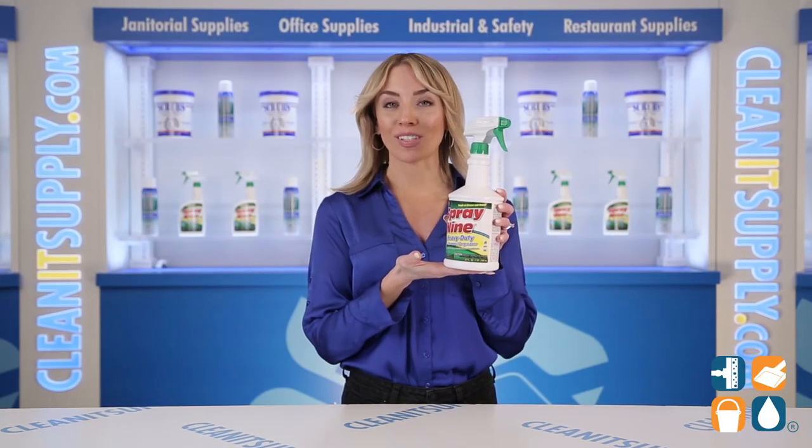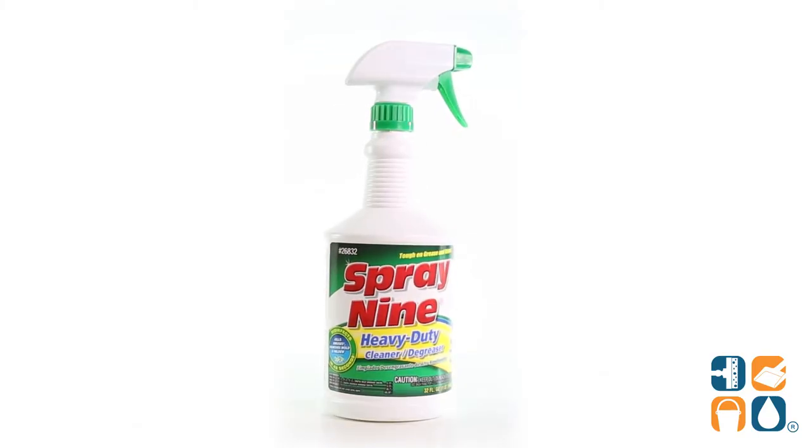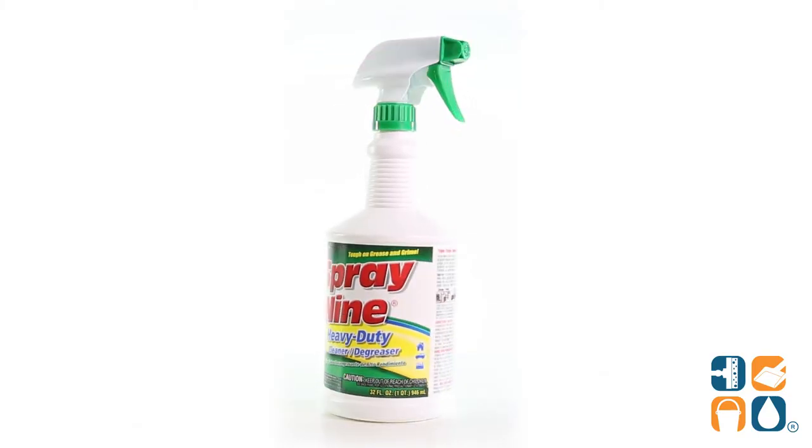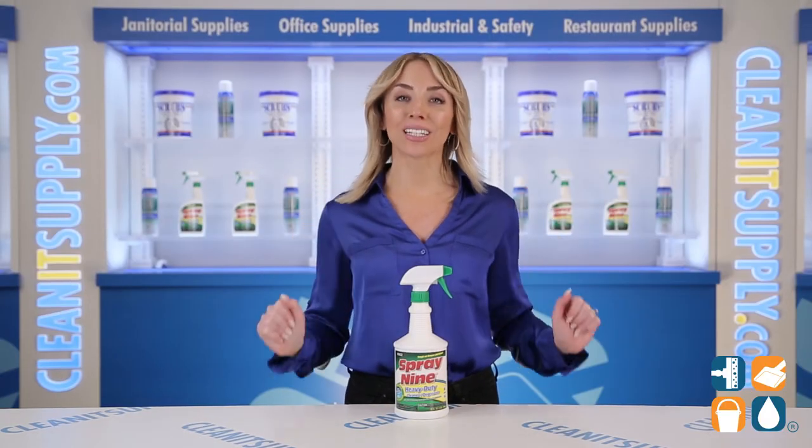Ideal use is in bathrooms, break rooms, kitchens, offices, and more. And there you have it — this is the Spray 9 2-6-8-3-2 Multi-Purpose Cleaner, a 32-ounce bottle detail breakdown. Don't forget to subscribe below to get in the know. I'm Alisha Marie, and you're watching CleanIt TV.